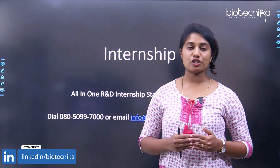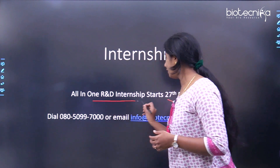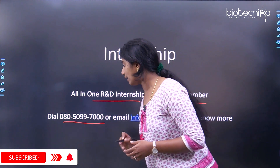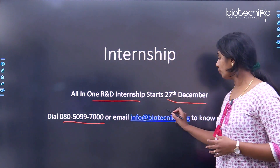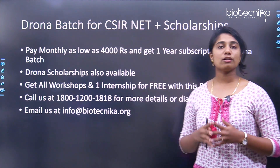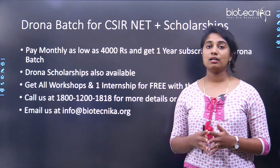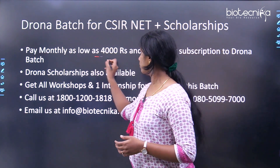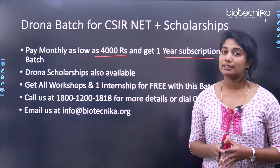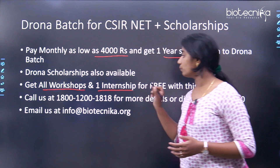There is a very special internship starting from the 27th of December — it is the all-in-one R&D internship. You can know more about this internship by calling 080-5099-7000 or by dropping an email to info@biotechnica.org. We also have a Drona batch for all the CSIR NET aspirants. You can pay as low as ₹4,000 per month for a one-year subscription, and along with the coaching classes you get all workshops for free as well as one internship.